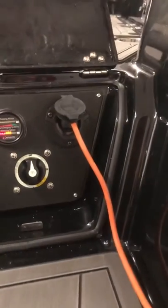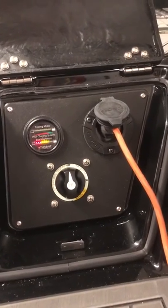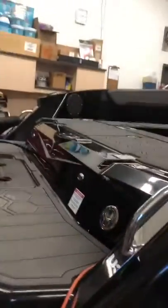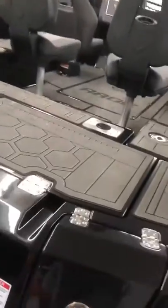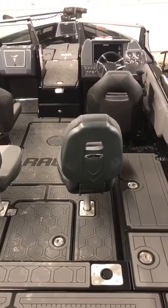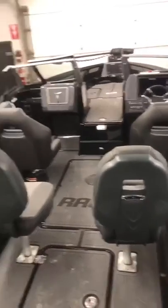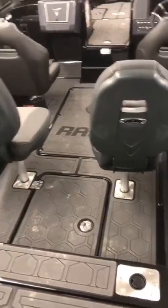Right off the bat, before we even get in the boat, this is our access panel for our charging system, showing a gauge for how fully charged you are. There's a plug-in and the master power as well. The first thing you notice is that this is a very, very big, roomy boat. It has four seats in it, which a lot of multi-species boats do, and these easily pop out for fishing applications.